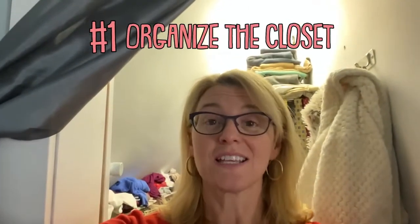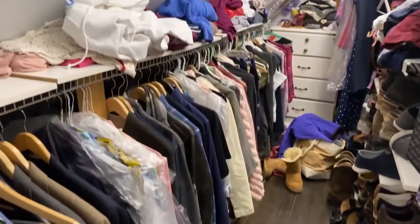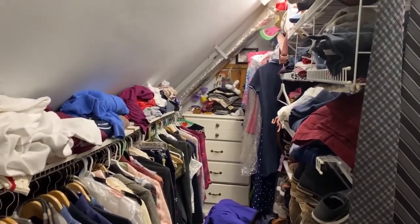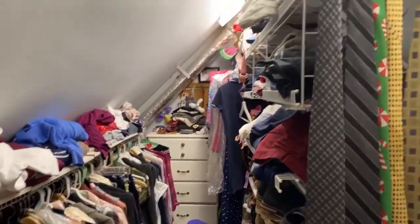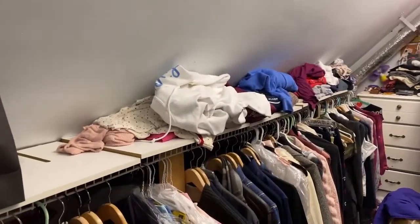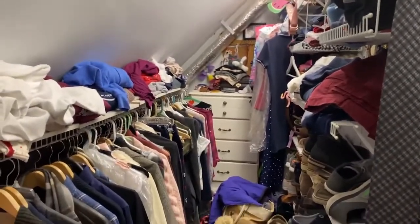The very top number one priority of things we're going to try to get started during our quarantine is organizing and decluttering our closet. This is what our closet looks like — it is quite a mess. We have a house that's not so big. We transformed the attic into a bathroom, master bedroom, and closet, and this is what the closet ended up being. It's kind of diagonal with a diagonal ceiling and floor area.